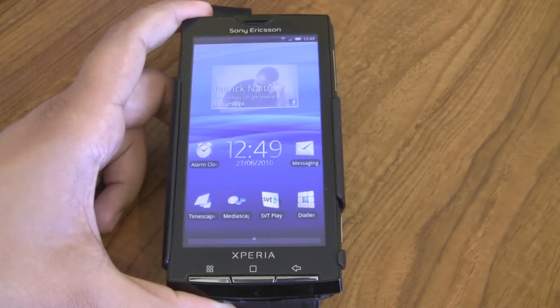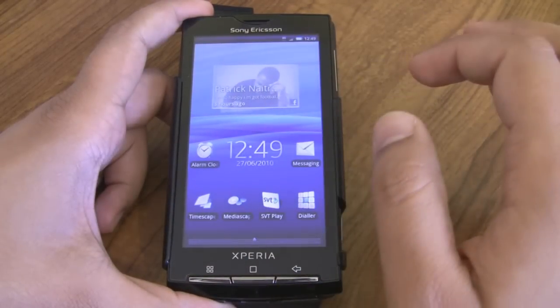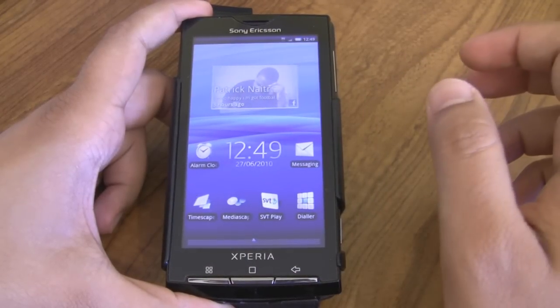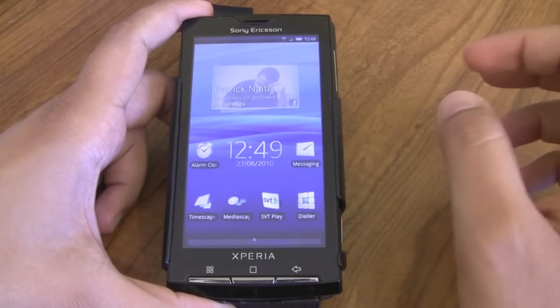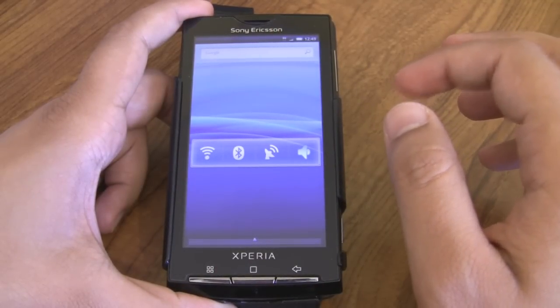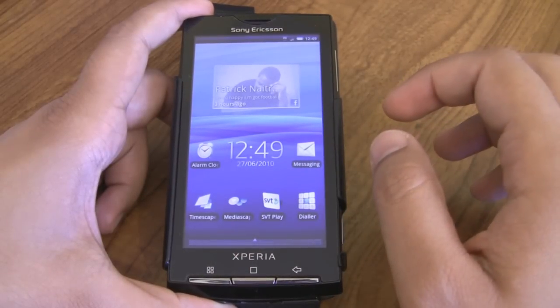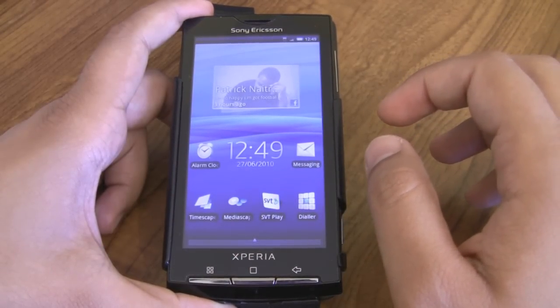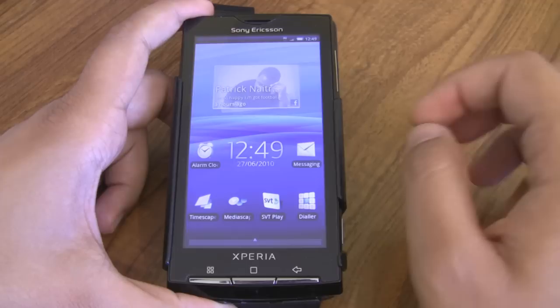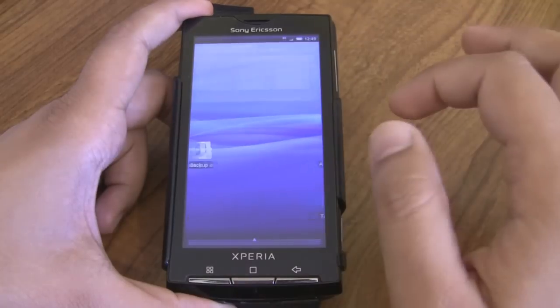Hi, this is Tej from the Xperia X10 blog. I just wanted to shoot a very quick video today highlighting the latest Xperia X10 firmware update. This is the R2BA020 update. It's only available on a few carrier-branded options right now — A2 Germany has released the update and Telenor in Sweden, which is what I'm showing you right now.